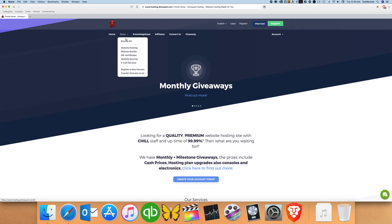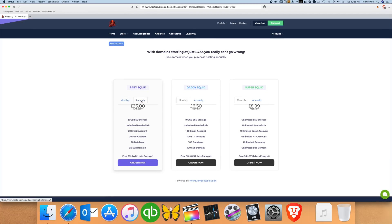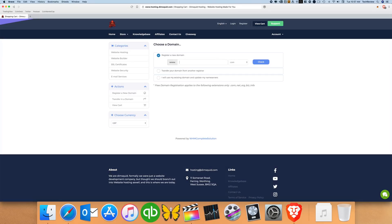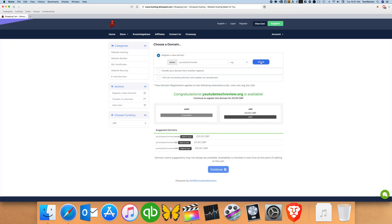This video is sponsored by Dim Squid, a website hosting service where you can search for and purchase a domain, and Dim Squid will host your website for under four dollars a month. For Tech Review viewers, Dim Squid is offering 75% off your purchase using the offer code 'tech review'. Check it out and get started today.